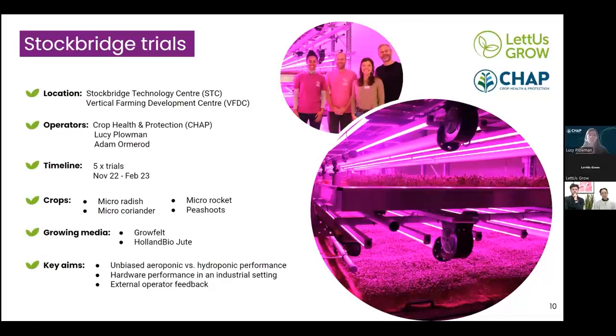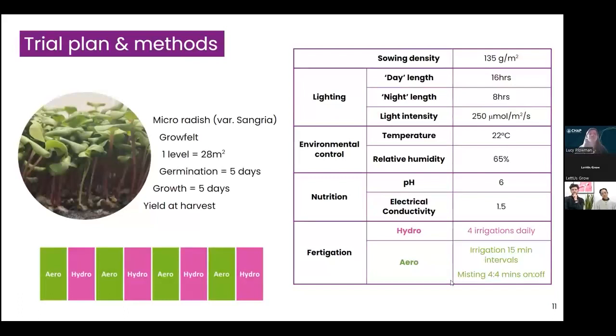The key aims of these trials were to give an unbiased comparison between aeroponic and hydroponic bench performance, for Let Us Grow to test their hardware in an industrial setting, and for myself and Adam to gain hands-on experience with aeroponic rolling benches. For the most recent trials in this series, we focused on growing micro radish, variety Sangria, on the grow felt growing media. This used one level of the Vertical Farming Development Centre, equating to a growing area of 28 metres squared.